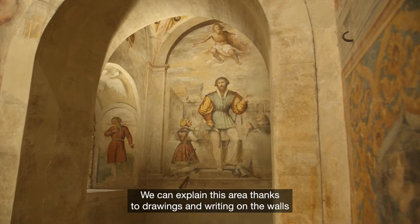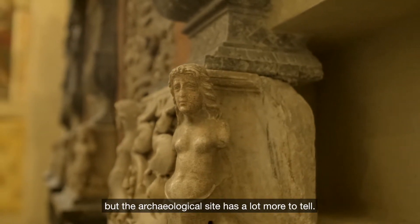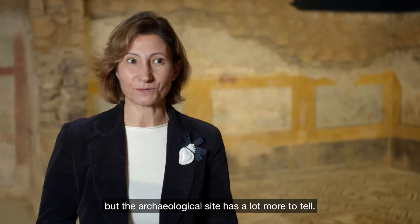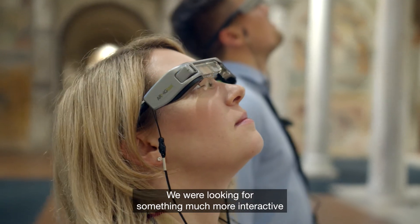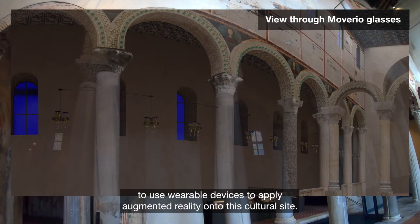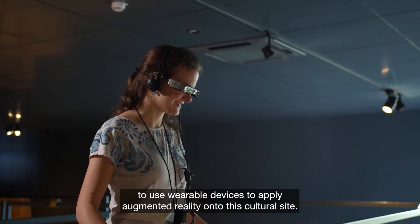We can explain this area thanks to drawings and writings on the walls, but the archaeological site is not speaking to the best of its possibilities. We were looking for something much more interactive — that's why we envisioned the opportunity to apply augmented reality on wearable devices in cultural sites.